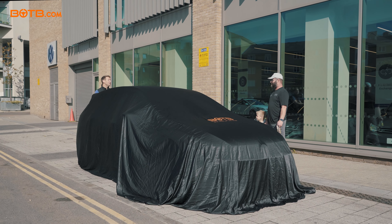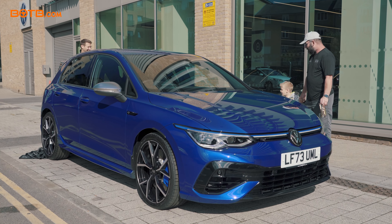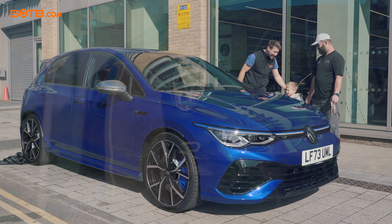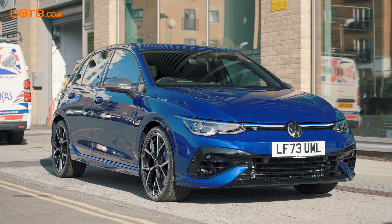Alan, welcome to your brand new VW Golf R. Wow, look — my brand new car. It's your new car, yeah, exactly. Congratulations, this is an amazing spec.